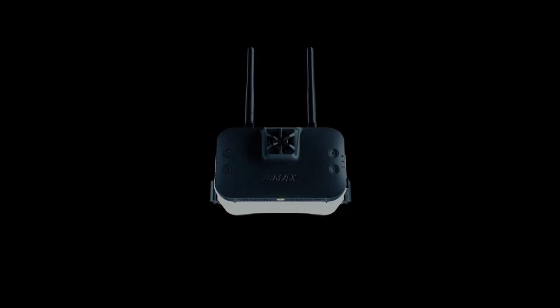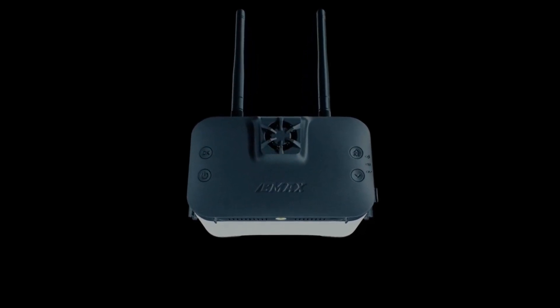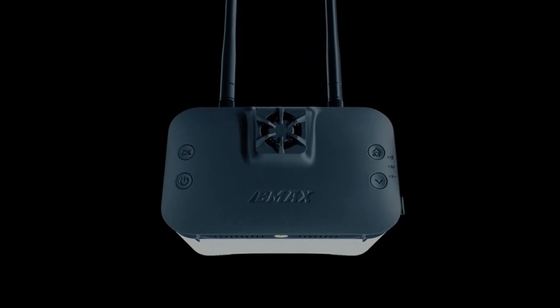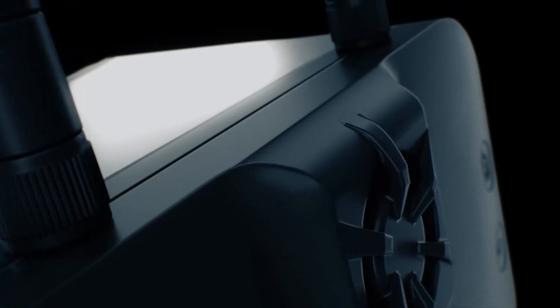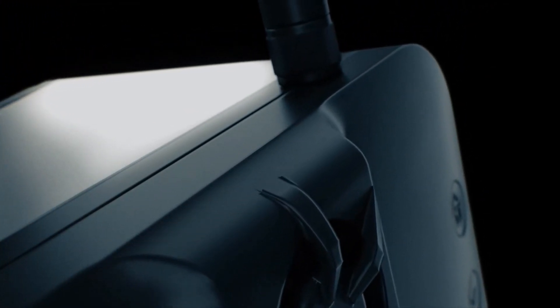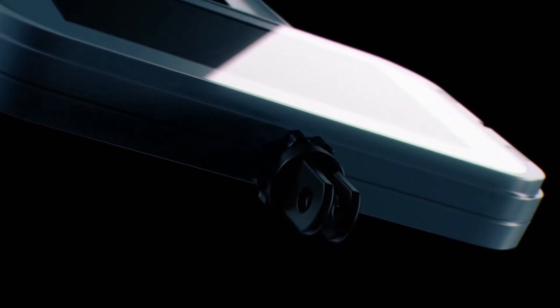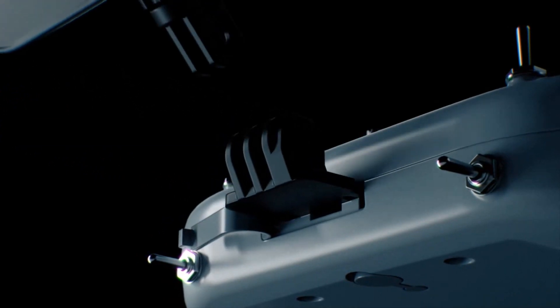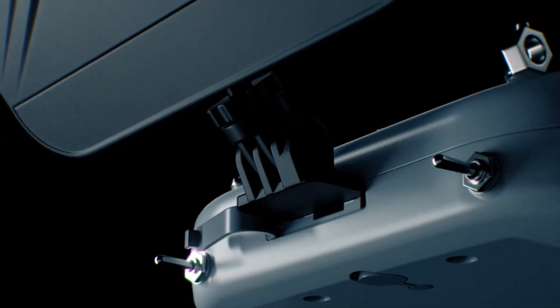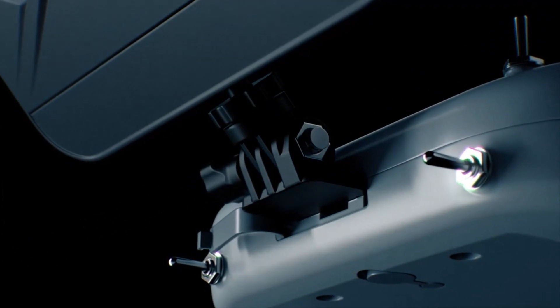Alongside the TinyHawk 3 Plus Freestyle HD version, we proudly unveil the reimagined Transporter 2 HD FPV Goggle. It features a detachable screen that can be paired with the brand-new E8 transmitter, providing a fully customizable flying experience tailored to your preferences. Equipped with a powerful receiver, the Transporter 2 HD ensures a pristine high-definition video feed, delivering the clearest visuals possible.